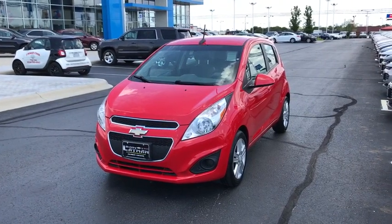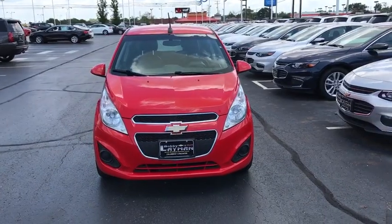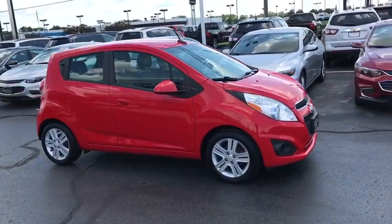The 2014 Chevrolet Spark — Chevy Spark, Chevrolet's first minicar — offers effortless driving on congested highways and roads with excellent fuel economy. This vehicle has less than 65,000 miles.